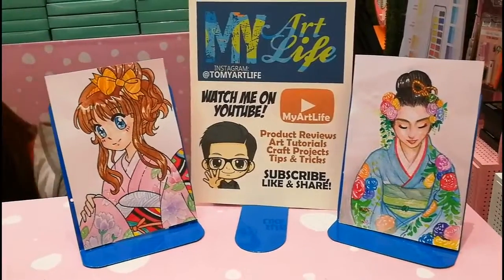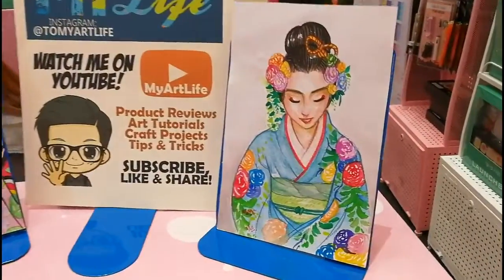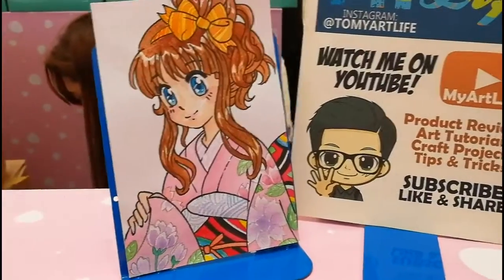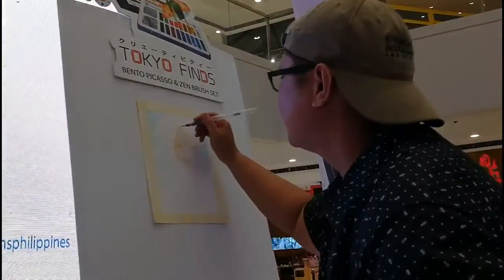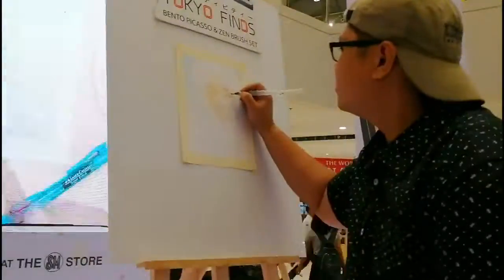This is actually the sample display of my art, and since TokioFinds is the theme, I thought it should be a Japanese theme. And what's more Japanese than kimono, geisha, and anime? So for my art demo, that's what I came up with. Inspired by Harajuku, so it's a mix of modern and traditional.